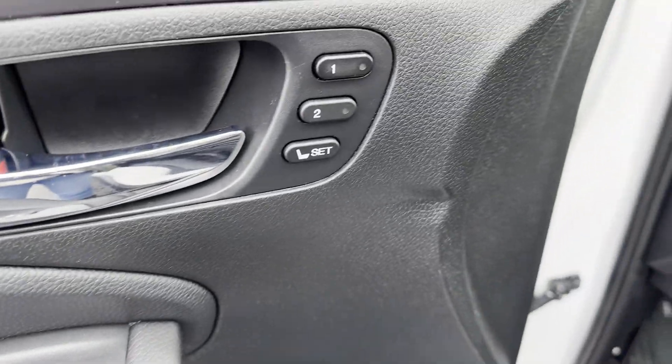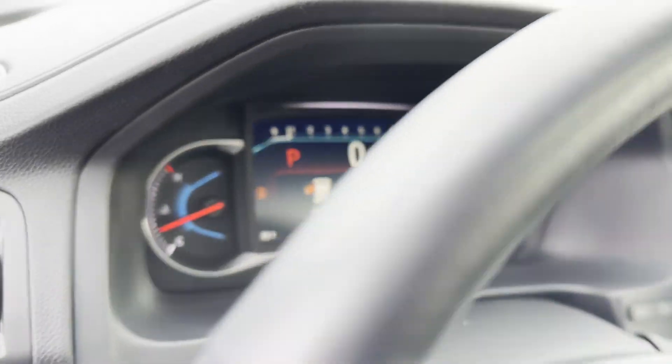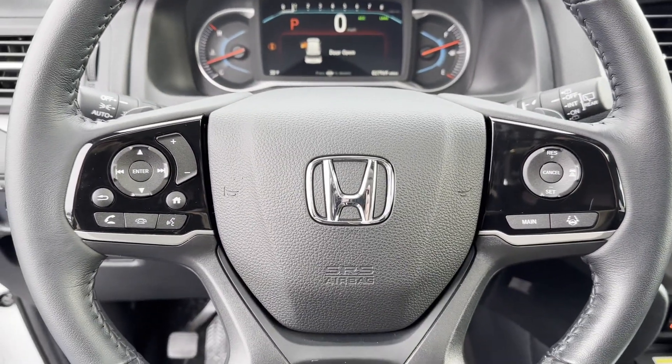All wheel drive. Third row seating. Heated side view mirrors. Leather seats. Moonroof. Backup camera. Memory seat. Tinted windows.